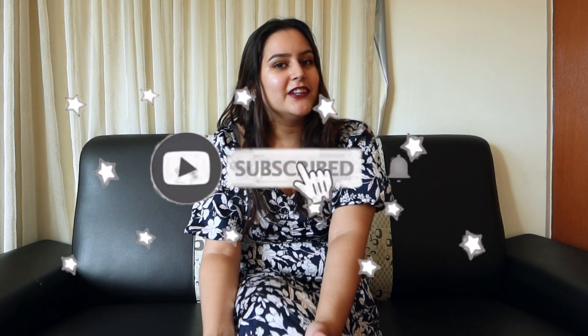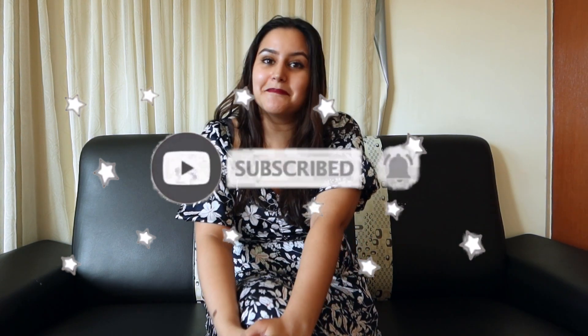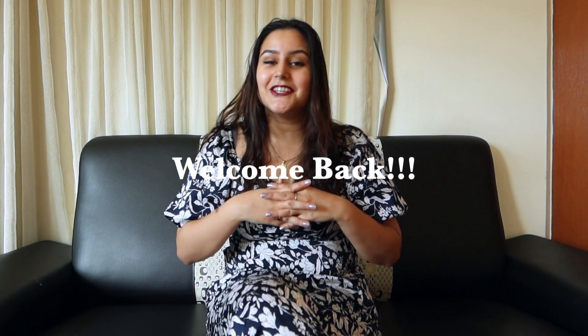If you are new here, I would like you to support me by subscribing to my channel, liking my videos, watching and sharing my videos with others. And if you are a returning subscriber, I'm so grateful that you're coming back for another video of mine.